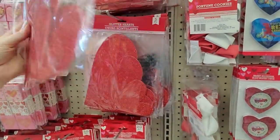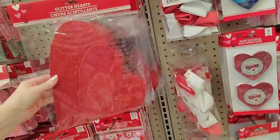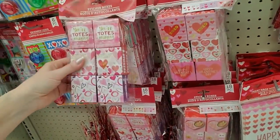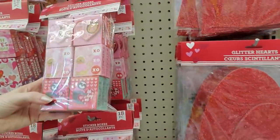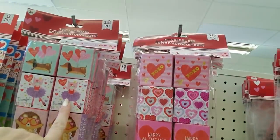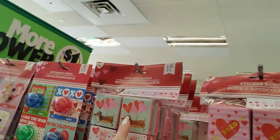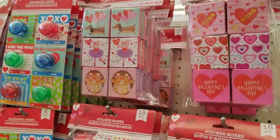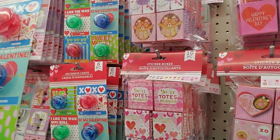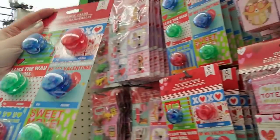Oh gosh, look at these big hearts made out of poster board — five of them! You can get little boxes of stickers. Oh, look at the little kitty cat — that one's cute! And a little weenie dog that says 'Wanna hang?' — he's floating with the balloons. Wow, these are exchange cards and they have little yo-yos on them. Those are cute — you get six of them!